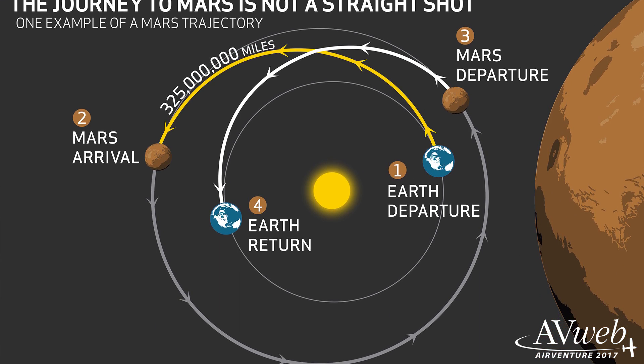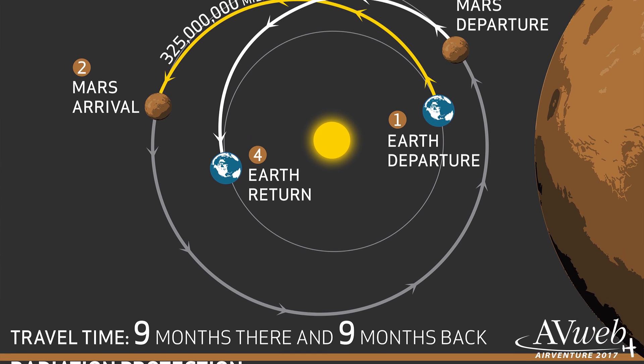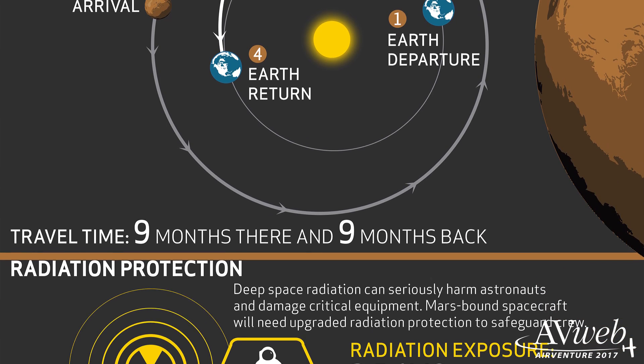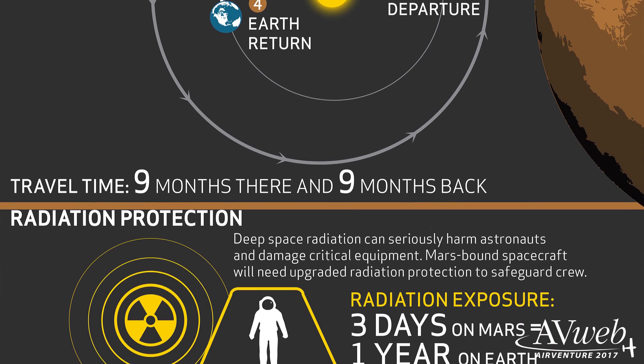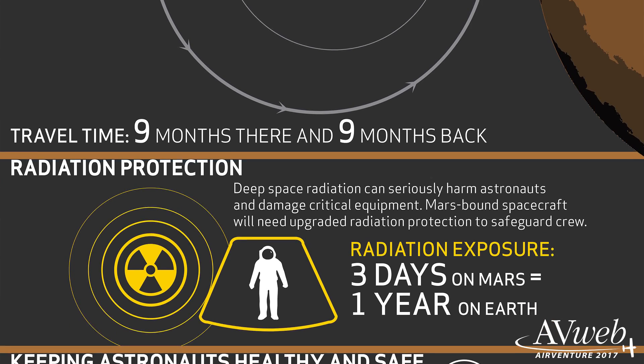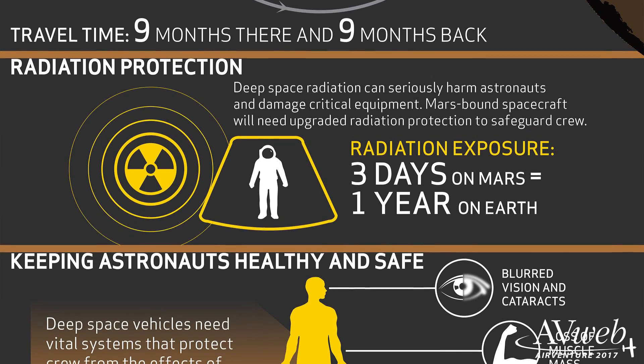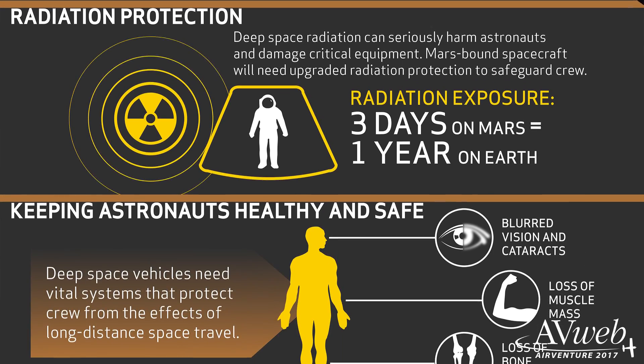You've got to have everything that will work — you can't call FedEx and send a part. So we'll practice on the way by going to the moon, because it's only three days away. If you have a problem, you can come back in three days. NASA's already practicing on the Space Station; if there's a problem there, you can come back in an hour.